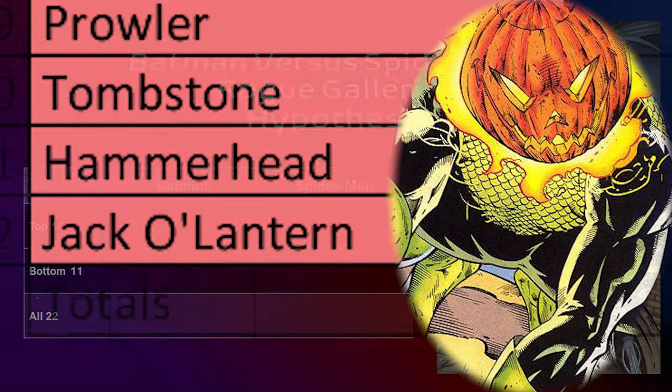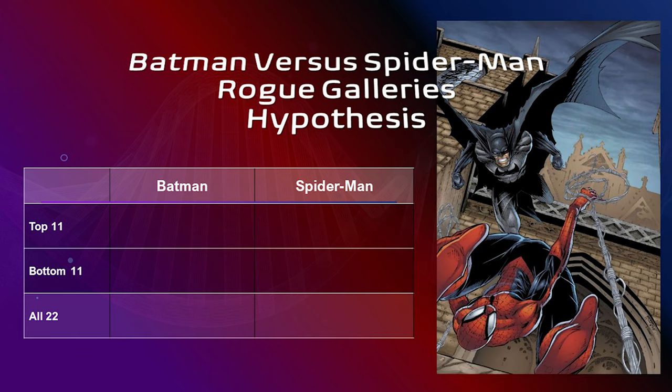The final scores: Batman's top 11 had a total score of 347 while Spider-Man's top 11 had a total score of 363 — Spider-Man wins the top 11. For the full 22 villains combined, Batman gets 560 and Spider-Man gets 589. Spider-Man wins the day overall.